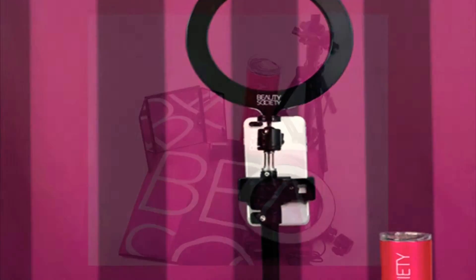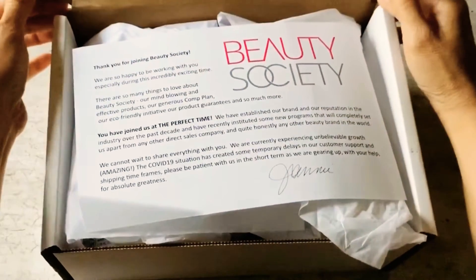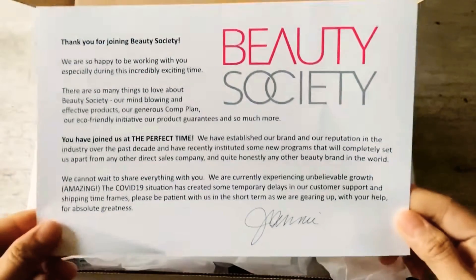The $99 Virtual Kit includes a backdrop, a tripod, a ring light, a lighted mirror, and a Beauty Society Tumbler. So what's in the Legacy Kit? First, you have this welcome letter from Jenny Lauren, the CEO of Beauty Society.